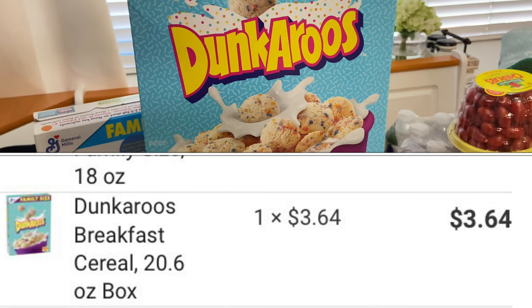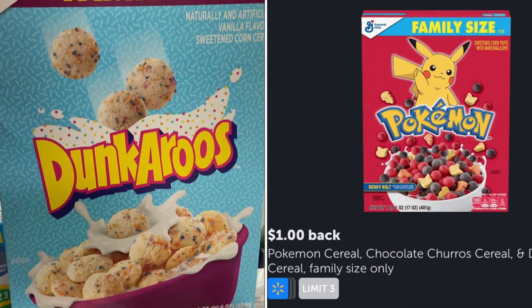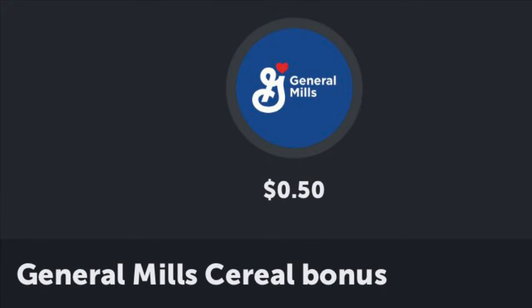The other deal I had to submit for was also a cereal — the Dunkaroos family size cereal, priced at the same price, $3.64. You could also get the Pokemon or the chocolate Churros variety. The family size box only will receive 1,000 points which is $1, making the final cost $1.64. And with the Cinnamon Toast Crunch and the two other cereals, I also received a bonus of $0.50. So instead of paying $12.26 for all three, I only paid $5.76, making each box only $1.92 — which is amazing considering two of those are family size.